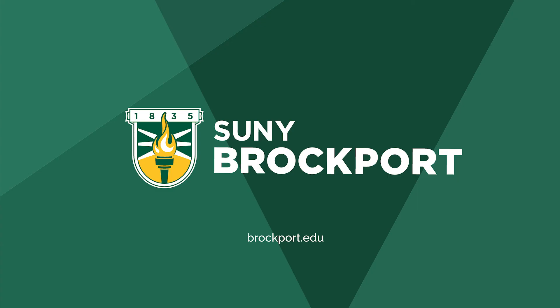If you're interested in learning more about physics, or if you're interested in increasing your spin rate legally, take a look at SUNY Brockport.